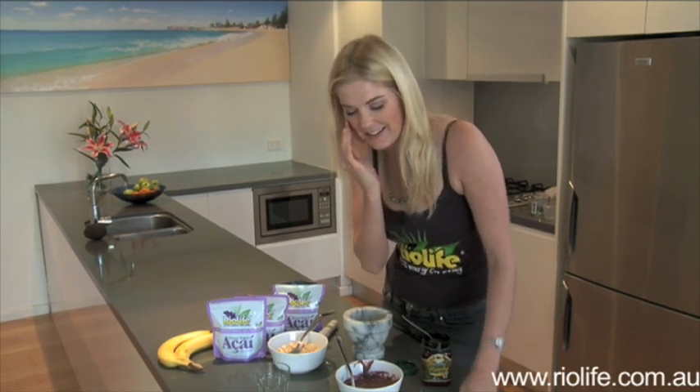Feels good — a little bit sticky. If you'd like any more information about Rio Life's acai, you can visit us at www.riolife.com.au where you'll find all the recipes we did today as well as many more. You can also email us at info@riolife.com.au or give us a call on 02 9818 5488. We look forward to hearing from you about the fantastic success that you too have with Rio Life.